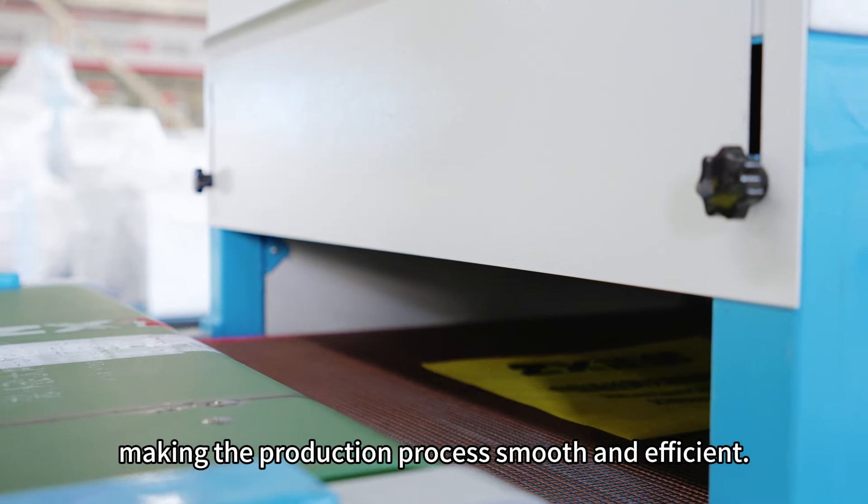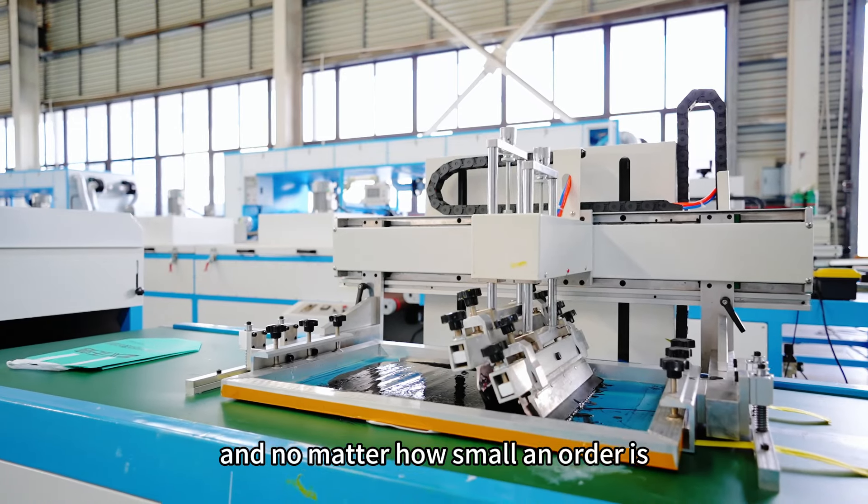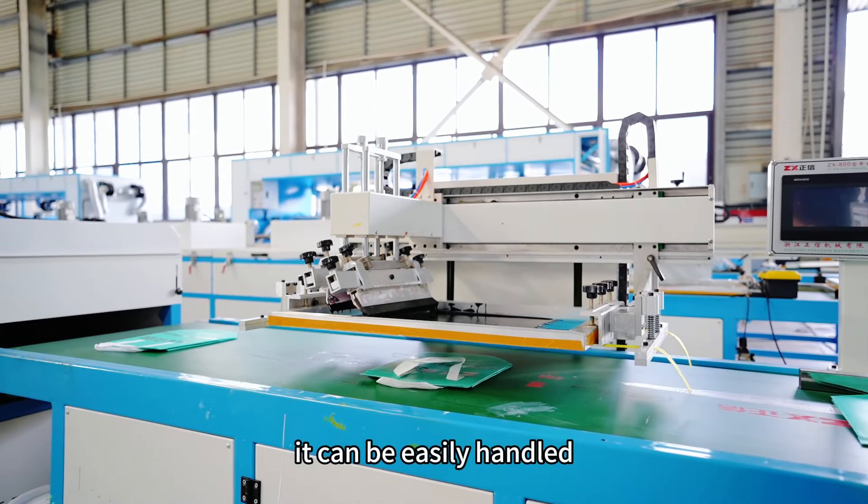Customized printing design according to customer needs. The cost of plate replacement is low, and no matter how small an order is, it can be easily handled.